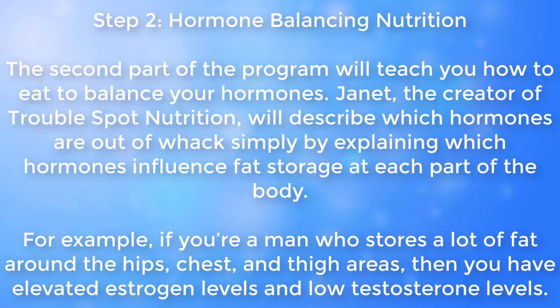Step two: Hormone balancing nutrition. The second part of the program will teach you how to eat to balance your hormones. Janet, the creator of Trouble Spot Nutrition, will describe which hormones are out of whack simply by explaining which hormones influence fat storage at each part of the body. For example, if you're a man who stores a lot of fat around the hips, chest, and thigh areas, then you have elevated estrogen levels and low testosterone levels.